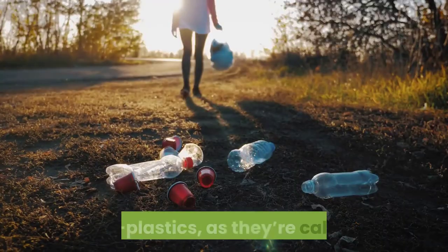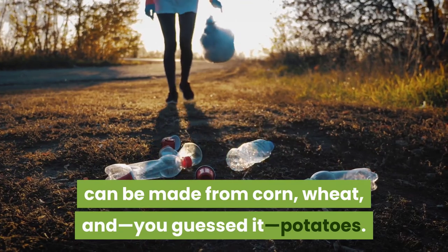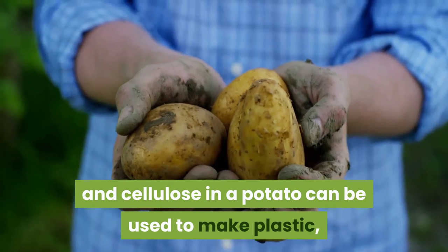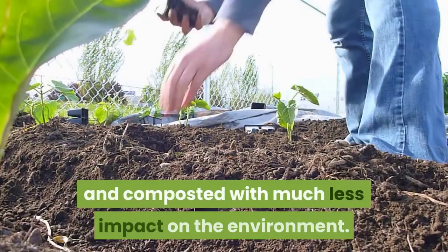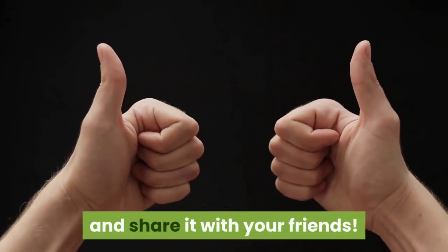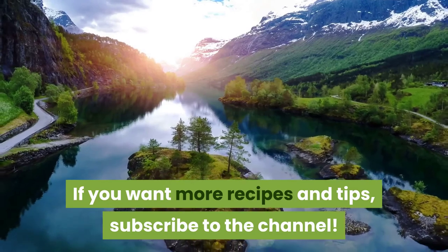Use #6: Make bioplastics. Bioplastics can be made from corn, wheat, and potatoes. The concentration of starches and cellulose in a potato can be used to make plastic, and the plastic made from potatoes can be burned and composted with much less impact on the environment. If you liked the video, give it a thumbs up and share it with your friends. If you want more recipes and tips, subscribe to the channel.